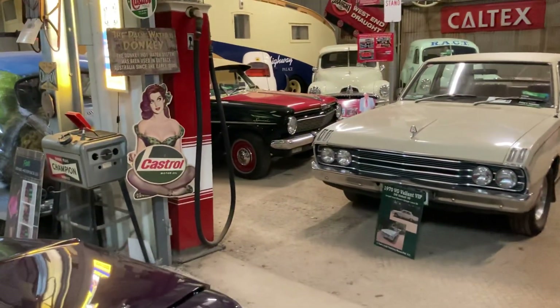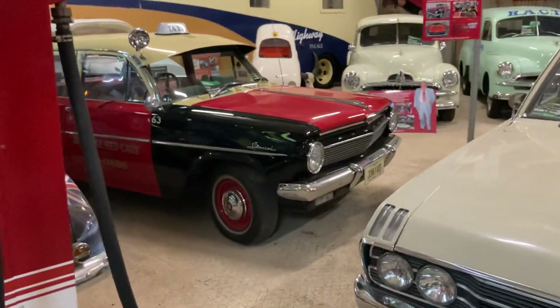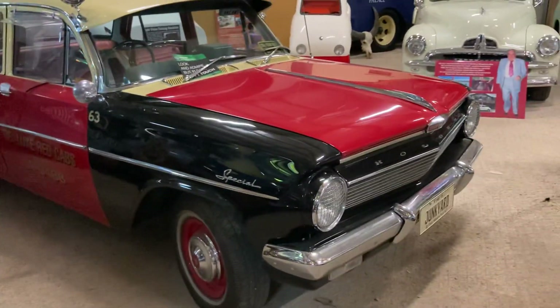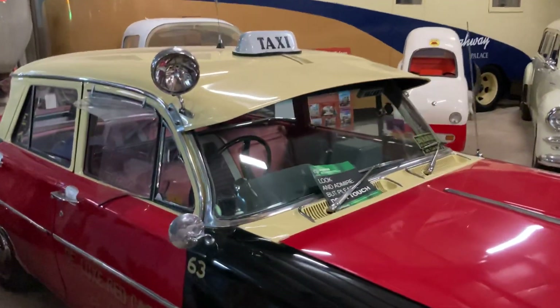It's good that it's on display and you can just come and have a look at this stuff, have a read about it, do some research. Some good old stuff here. Look at this — unbelievable. Catch a taxi!